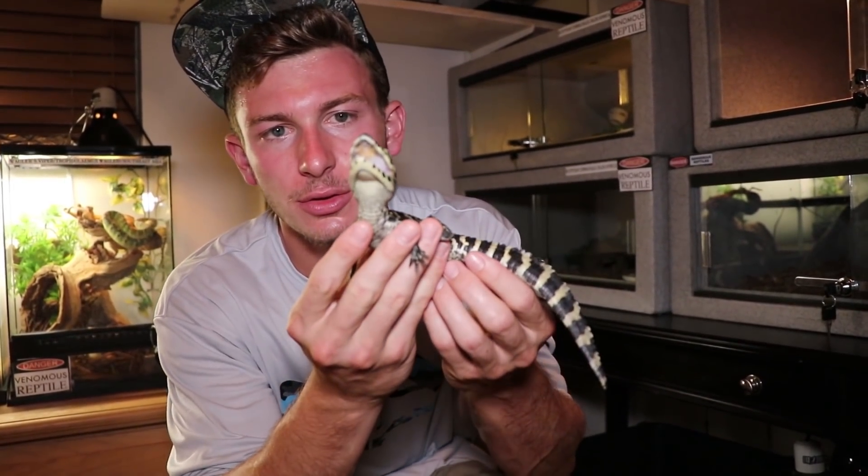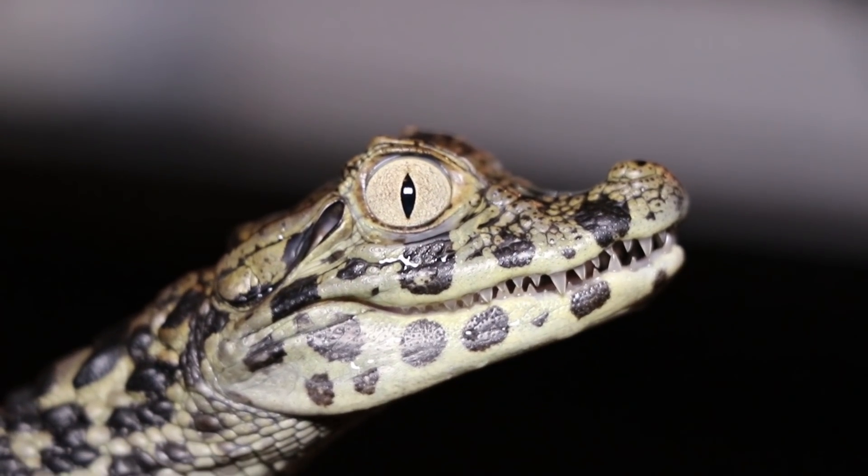Crocodiles, alligators, caimans, gharial — so the fact that I got this animal, I'm speechless. I have to really thank my friend Justin for helping me get my hands on this animal. This right here, guys — his name's Bruce.